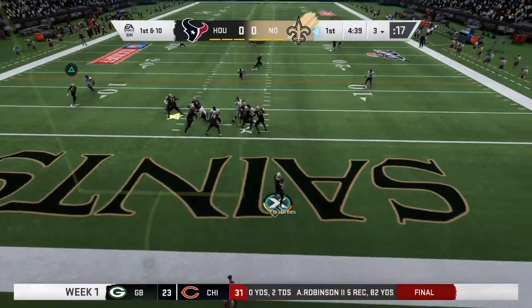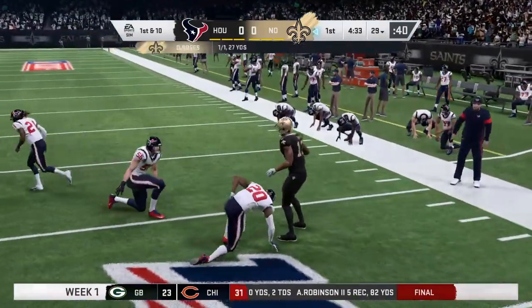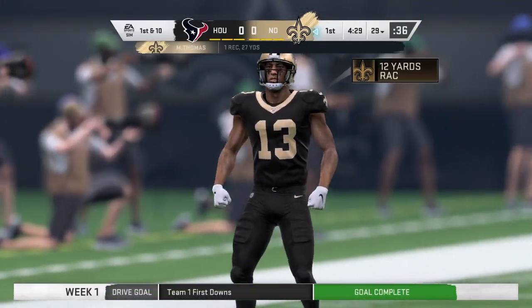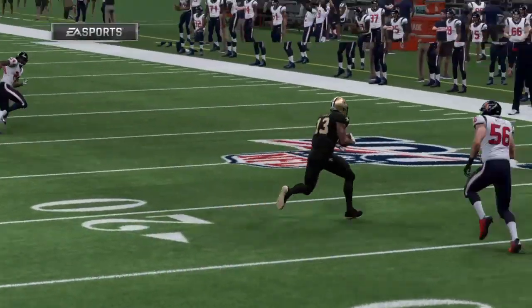Back near his goal line, here's Brees. He's got his all-pro receiver, Michael Thomas. And they take this up near the 30 before he's taken down. A very solid gain of 27. And a nice start there to the aerial attack to pick up the first.